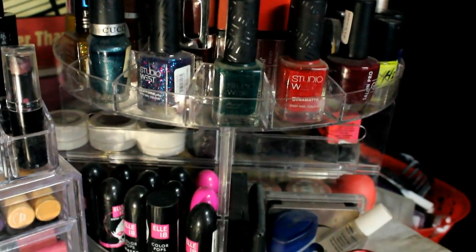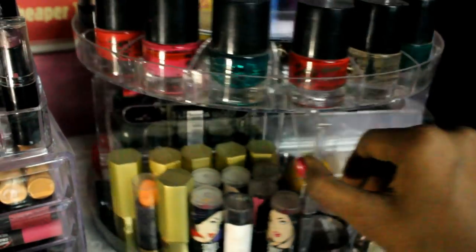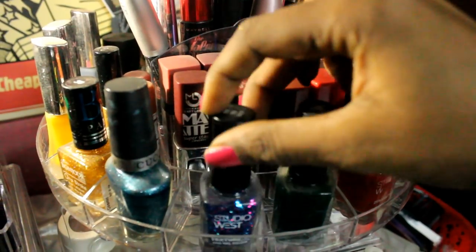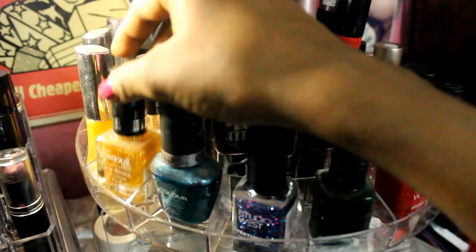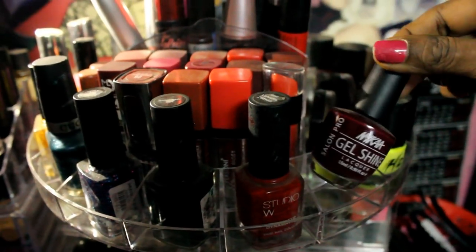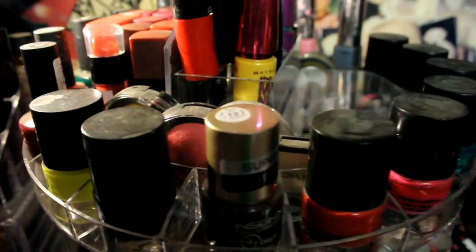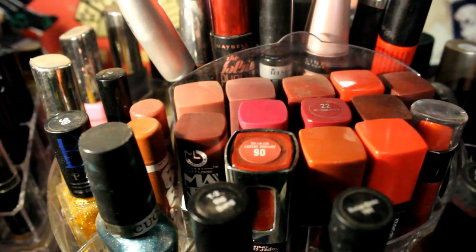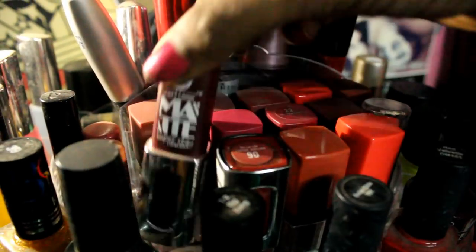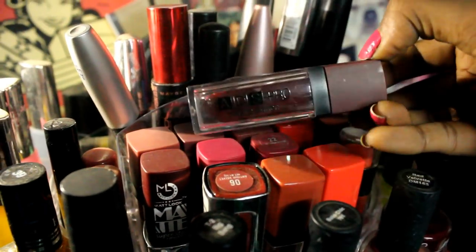The next acrylic organizer is also from Sunam, bought from Amazon — it's a 360-degree rotating organizer that stores over 200 individual makeup pieces. In the very first section I keep my bulky nail polishes from brands like Studio West, Kushio, and Bonjour — including a beautiful golden glitter nail paint — as well as NYX Gel Shine nail paints. On the topmost section in front I keep all my small-packaging liquid lipsticks like Emel, A Matte Me, Personi, ADS, and Blue Heaven.